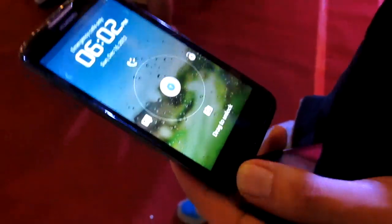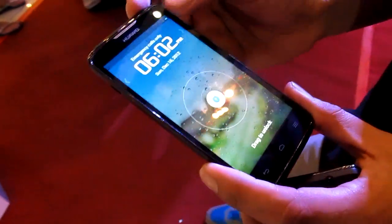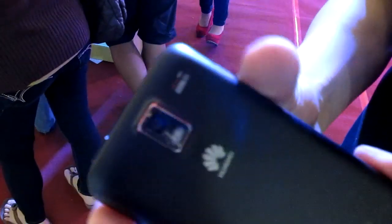This is an HD screen, 1280 by 720. The quad core processor is the K3V2, which is a Huawei chipset — their own processor — running at 1.4 GHz quad core. It also has an 8-megapixel camera with BSI.